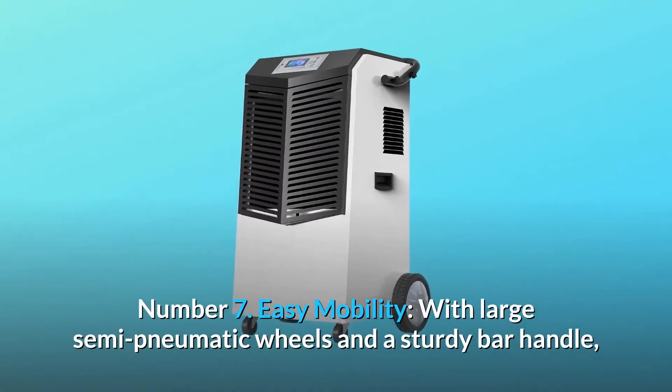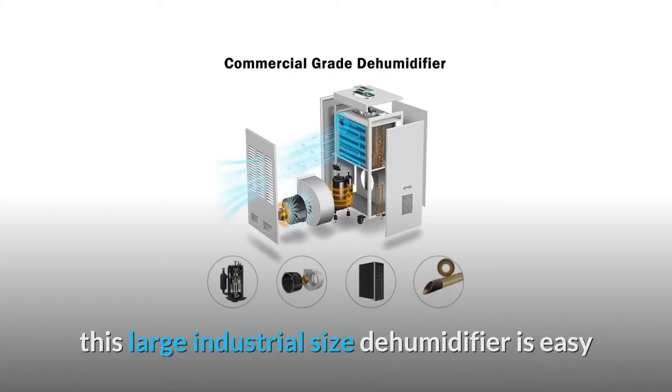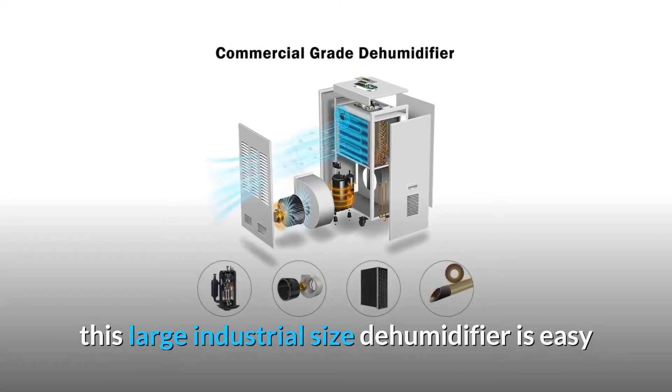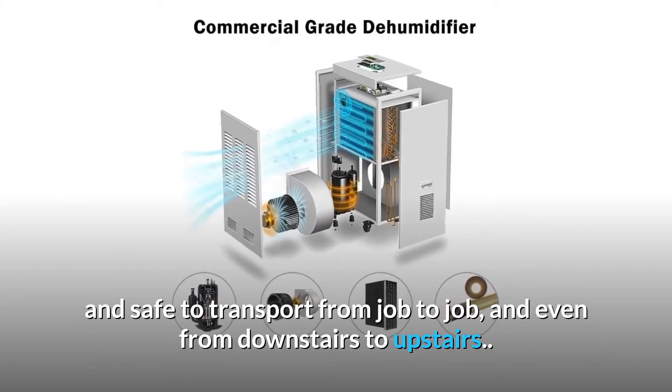Number seven: easy mobility. With large semi-pneumatic wheels and a sturdy bar handle, this large industrial-sized dehumidifier is easy and safe to transport from job to job — and even from downstairs to upstairs.